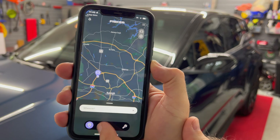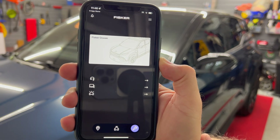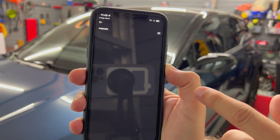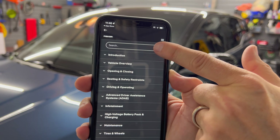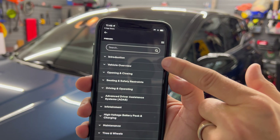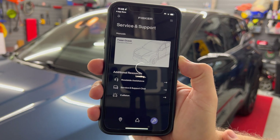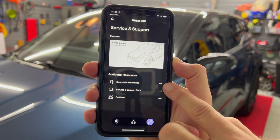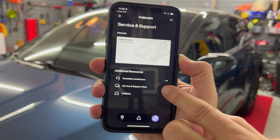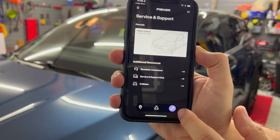If you press the center button on the bottom it brings you back to the main page. If you press the wrench icon it brings up the owner manual. You can go inside and do a search for different items — click the search button in the top corner, the hamburger button, and type in what you want to see. To go back, press the left arrow. We also have other resources on the bottom: roadside assistance chat, service and support chat, and collision. Hopefully you don't need to use collision.